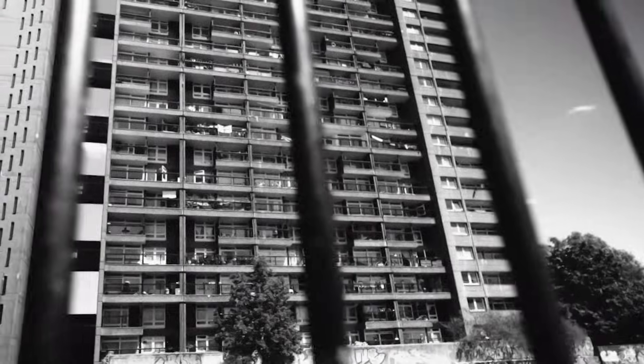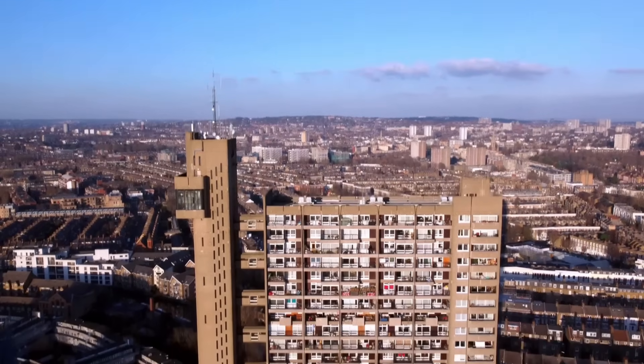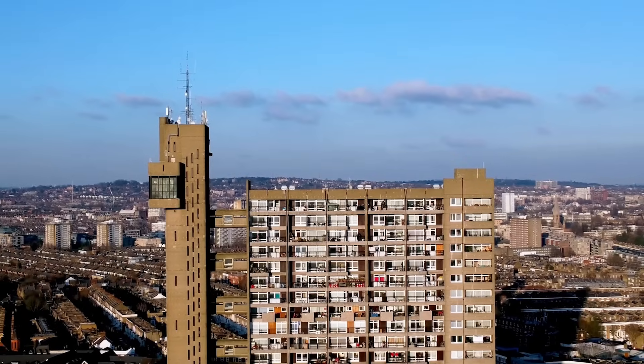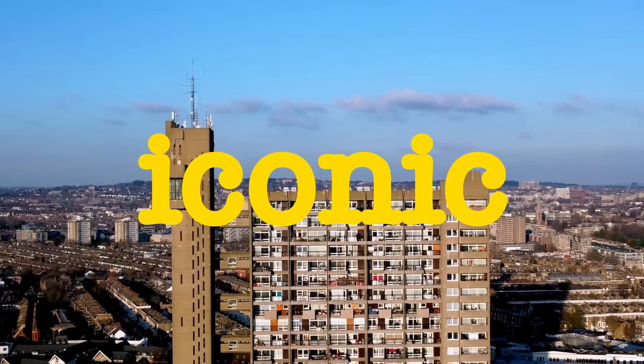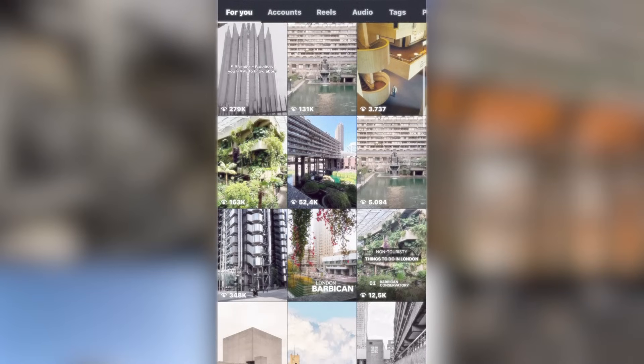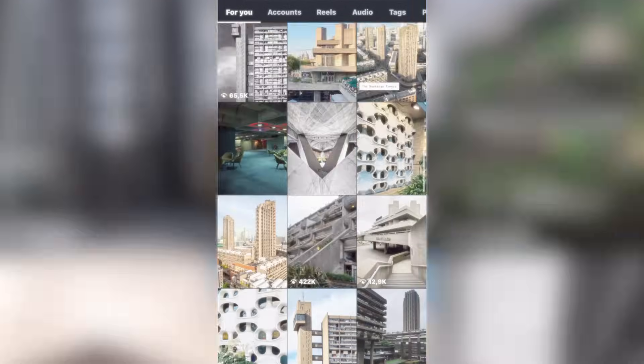This is Trellick Tower again. In the 1980s, newspapers called it a Tower of Terror. Today, a two-bedroom flat here costs 800,000 pounds. The same people who once called it ugly now call it iconic brutalist architecture. What changed? Instagram happened. These buildings photograph beautifully — the strong shadows, geometric forms, monolithic textures are perfect for social media.